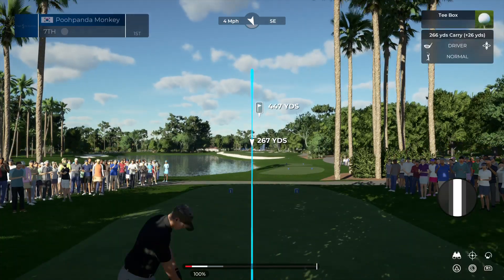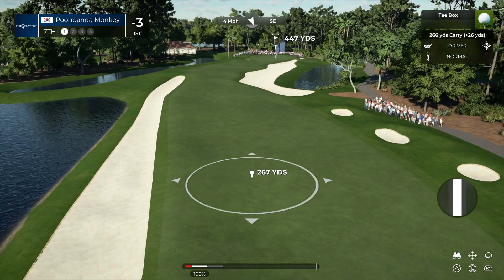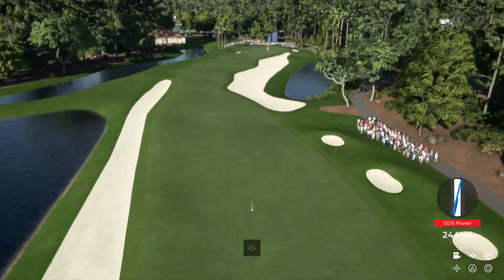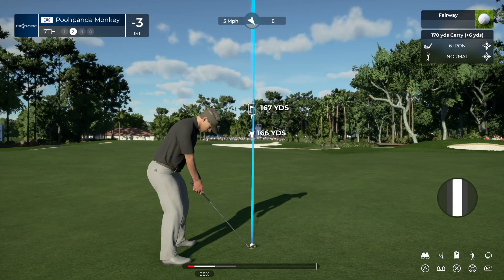Deep into the front nine, here we are at the seventh hole - difficult par four, 451 yards. Water and sand all the way down the left hand side. Hit it out to the right, find the green with your second, and sprint to the next hole making four.